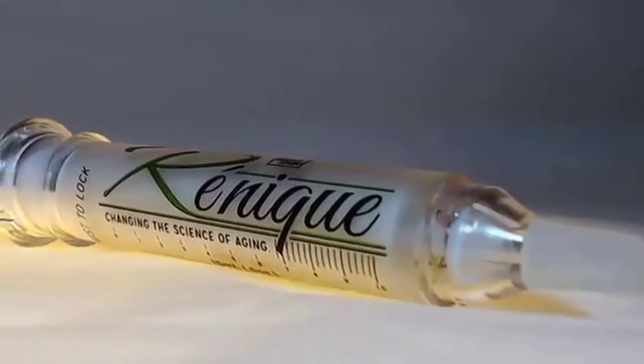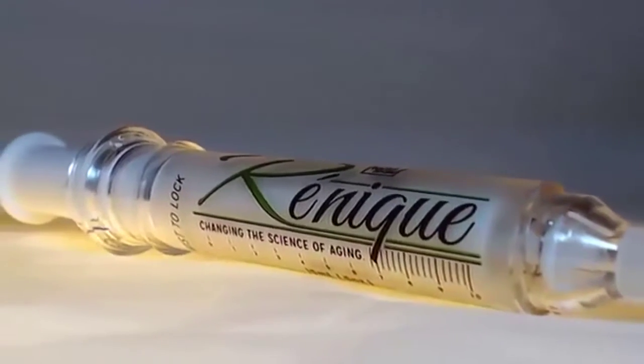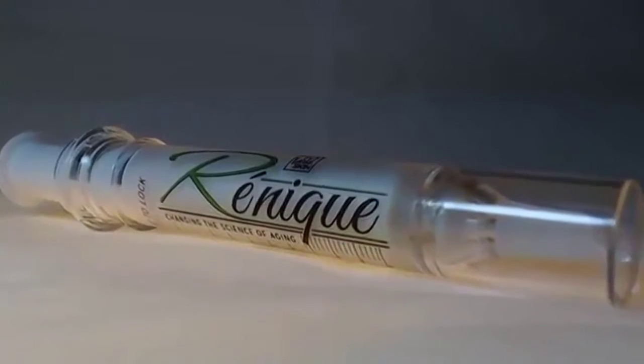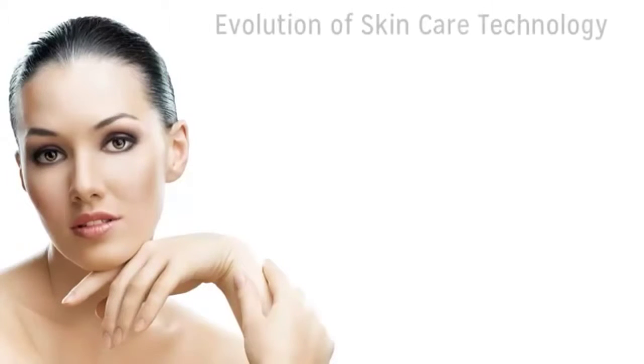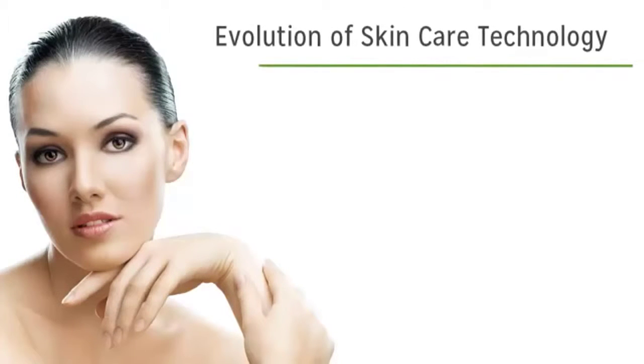Renique is quite simply the most advanced anti-aging skincare product on the market today, and in this video we're going to demonstrate what makes it so special. To fully appreciate the power of the active ingredients in Renique, let's start with a short history of the evolution of skincare technology.